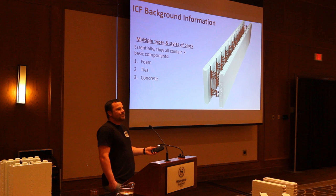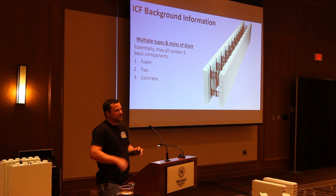We'll start with the background information on ICF. We won't go deep into everything — I just want to give you guys an idea of things to look for, different applications, windows, things like that.